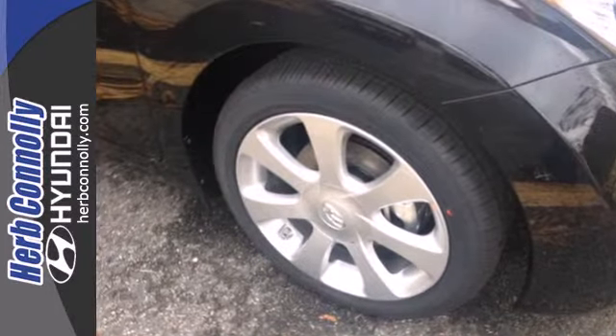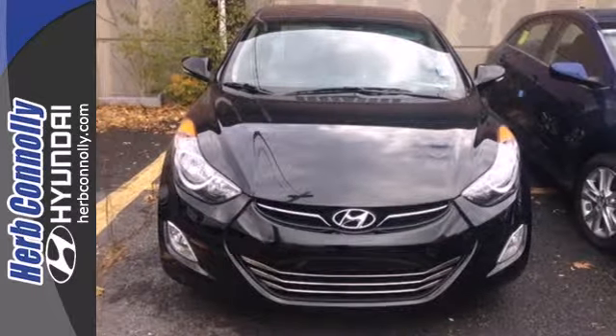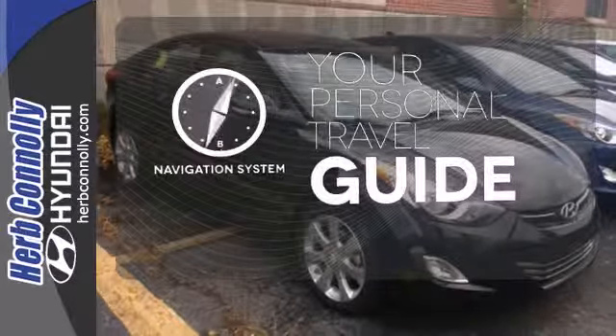Features include anti-lock brakes, stability and traction control, a security system, multiple airbags and cruise control. It comes with a navigation system to easily guide you to your destination.